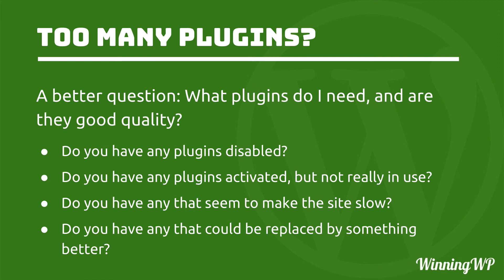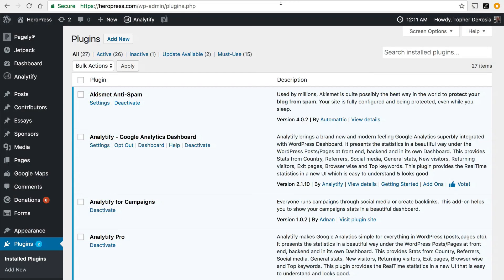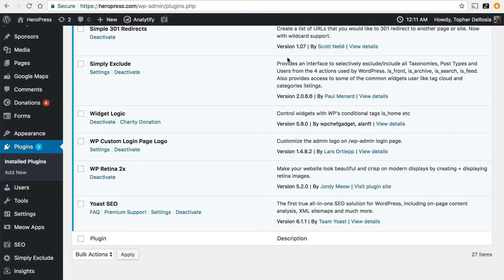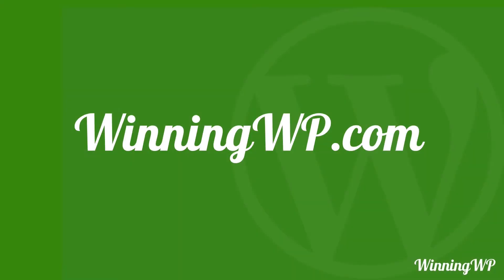One last thing: too many plugins can be a chore to maintain. They may not slow down your site, they may be great plugins, and no single one of them may be a problem — but if you have too many, it can take up your time to maintain them. This website has 27 plugins right now, and it's really not that bad to maintain — I get a few updates a week. But I have seen sites with hundreds of plugins, and it requires constant attention to make sure they're all up to date. If you find yourself babysitting your website because you have so many plugins, you might want to consider consolidating some or removing ones you really don't need. If you'd like to learn more about WordPress, check out winningwp.com.